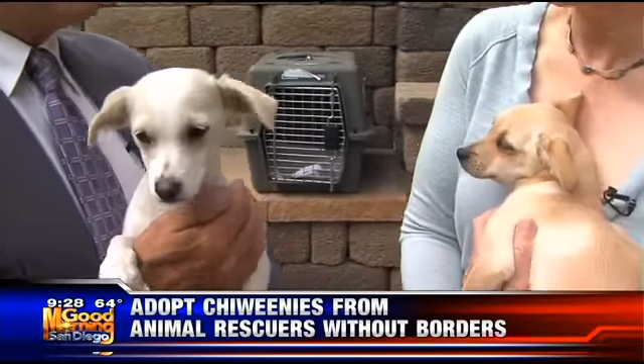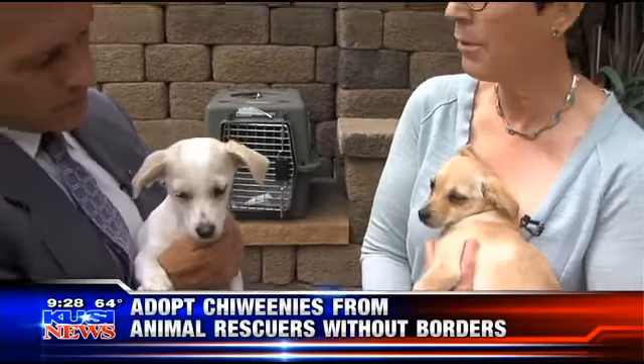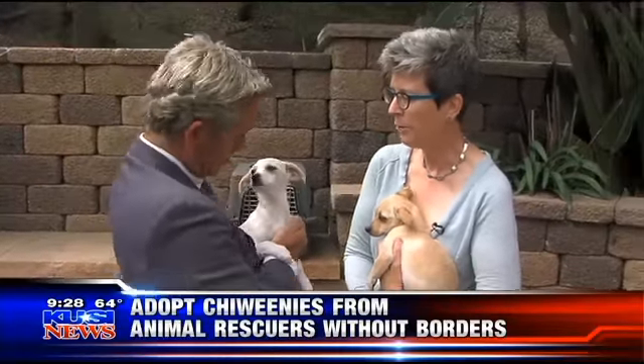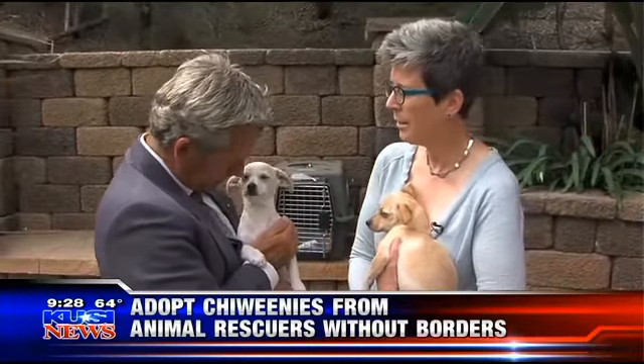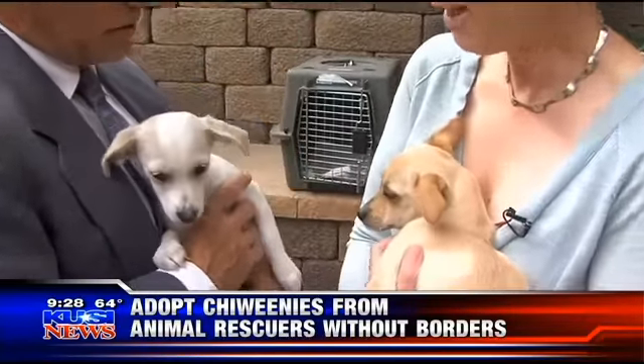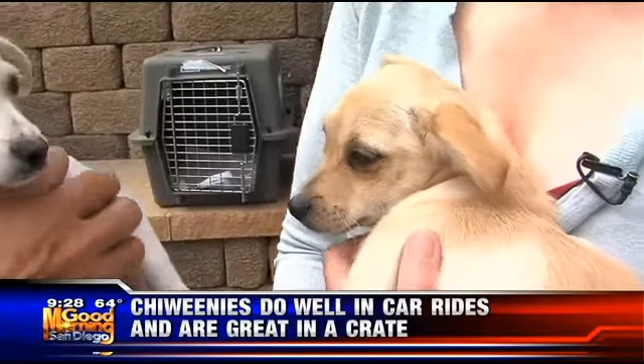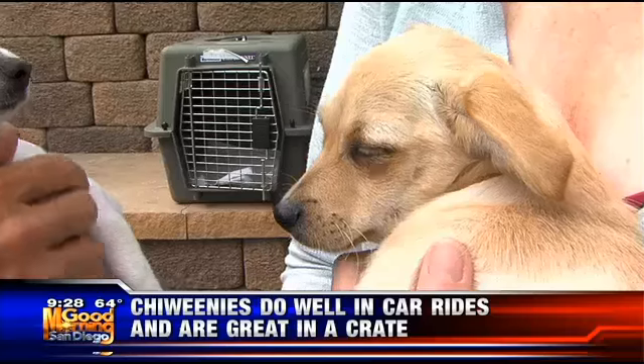Well, they seem pretty happy to be here. They are sweethearts. They could be adopted together or separately, whichever works best for people. They love to be together, but everyone can't adopt two dogs at a time. They certainly get along well. They're very mellow. They're about three and a half months old, and they are ready for action — just typical puppies. They play hard and they sleep hard.